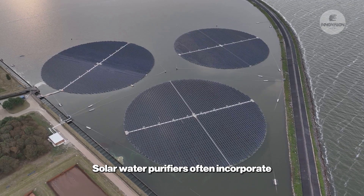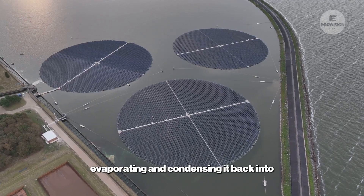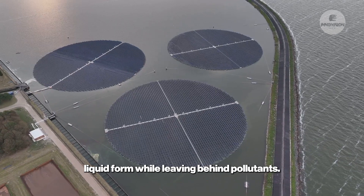Solar water purifiers often incorporate photovoltaic panels, which are used to heat water, evaporating and condensing it back into liquid form while leaving behind pollutants.